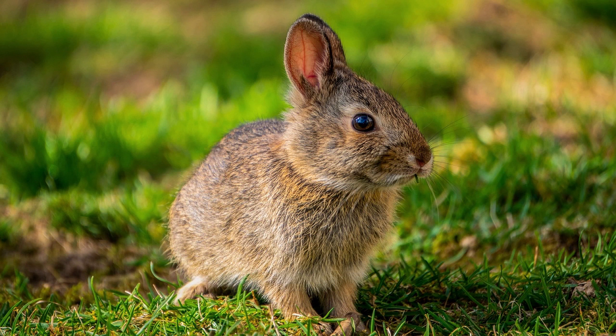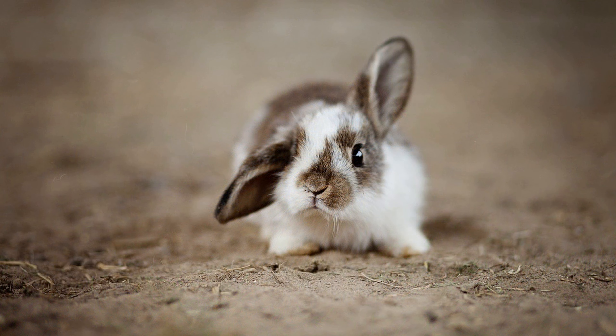Underlying health conditions: Rabbits with specific health conditions, such as malocclusion or gastrointestinal issues, may have difficulty absorbing nutrients from their diet and may benefit from vitamin supplementation under the guidance of a veterinarian.